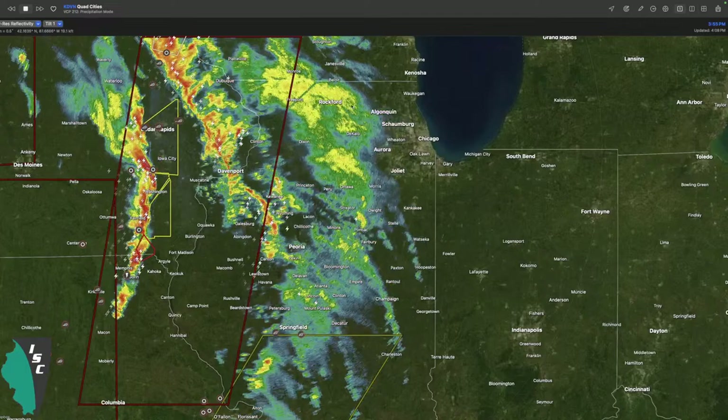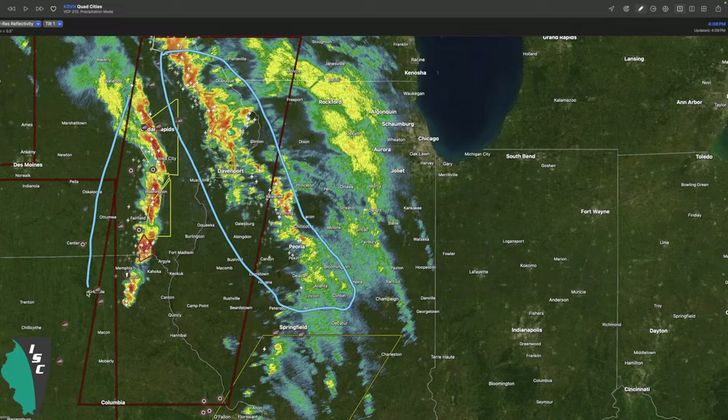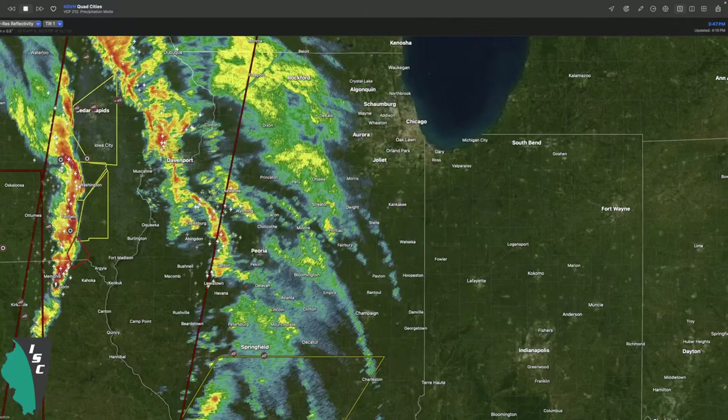Looking at the radar, there are two rounds of ongoing storms right now - maybe three if you want to be picky. There's one general area across northern Illinois and western Illinois, and then a second one that looks a little bit stronger across Iowa. That second round is the reason why we upgraded parts of western Illinois into a level 4 for our severe risk.